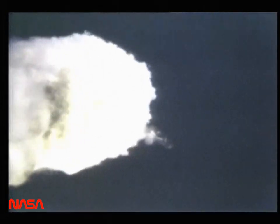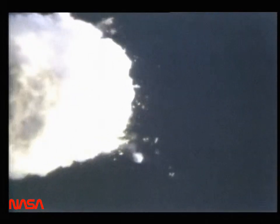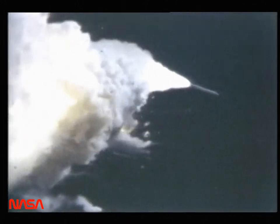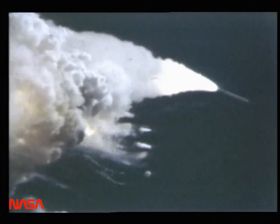The actual vehicle breakup was essentially obscured from view by the vapor cloud which abruptly enveloped the vehicle. Hundreds of fragments were noted exiting the ET cloud. Those identified included the shuttle main engines, the left wing, crew cabin, and both SRBs.